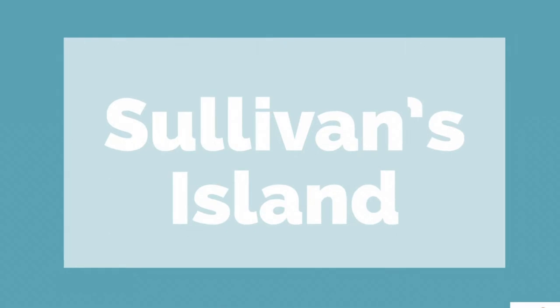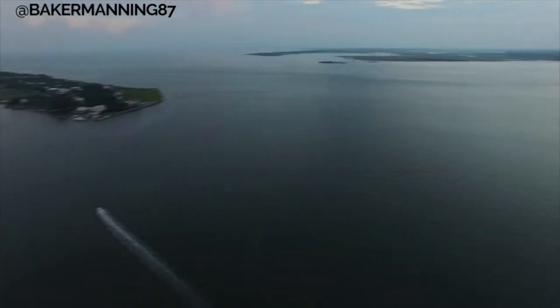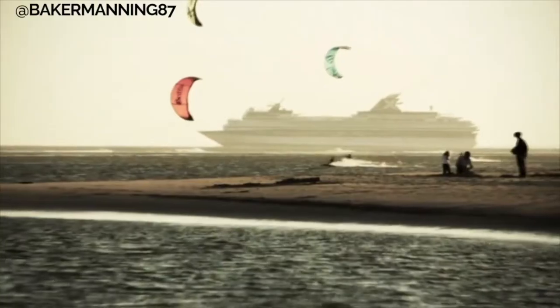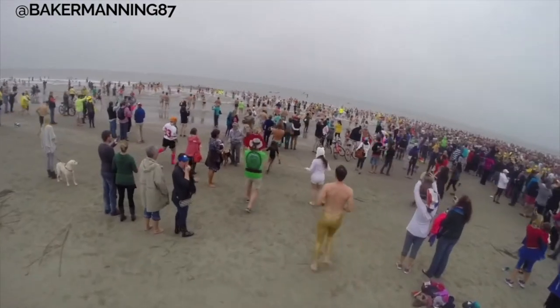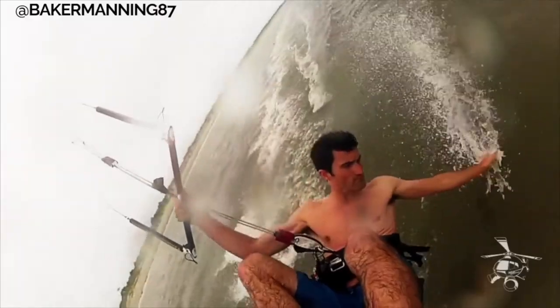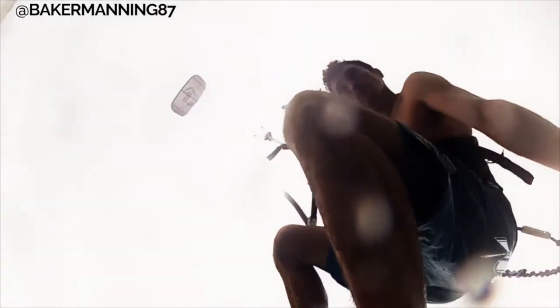Sullivan's Island is more of a laid-back, family-friendly beach. It's located nine miles from historic downtown Charleston. There are not really any waves along the oceanfront on this barrier island, but there are miles of pristine coastline that make it one of the most popular destinations for windsurfing and kiteboarding in the southeast.